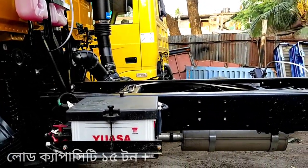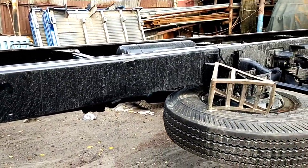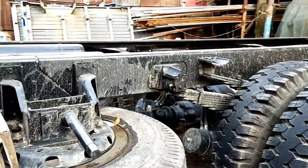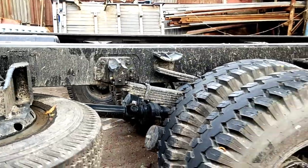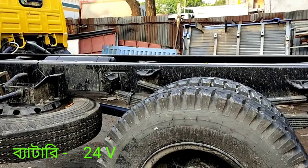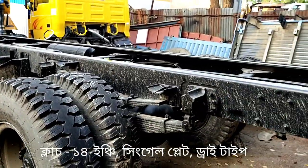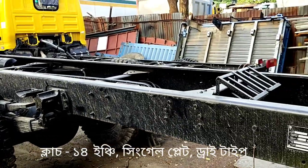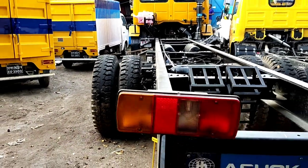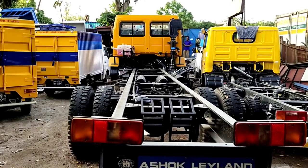I'm going to show you the specific engine. This engine is basically an H-Series engine from a Japanese company in Japan. It has a maximum power of 2,400 rpm and a maximum torque of 515 km, at a rate of 1,500 to 1,700 rpm. There is a difference between Tata and the maximum torque starts at 1,500 rpm.